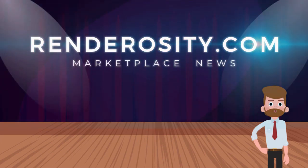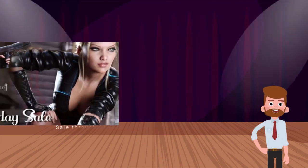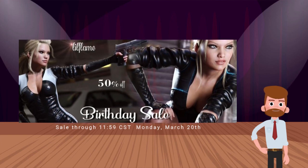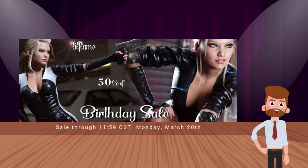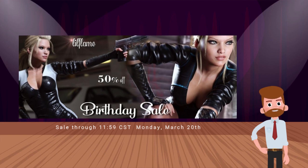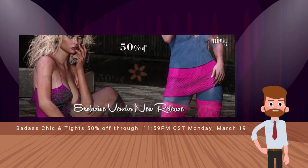In Renderocity Marketplace news, Lil' Flame's birthday sale — Lil' Flame's store is 50% off through 11:59 p.m. Central, Monday, March 20th. One of our very best vendors is celebrating her birthday with a big sale. Check it out. Speaking of sales, Nervy's Divorce Badass Chic Tights and their bundle are at 50% off through 11:59 p.m. Sunday, March 19th. So many great sales going on — be sure to check the Marketplace News section for current sales.